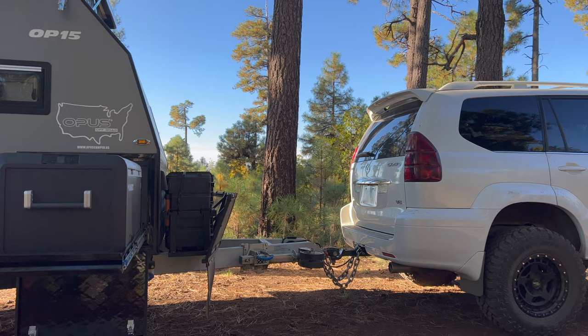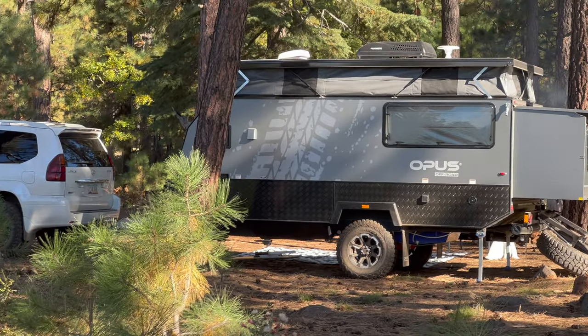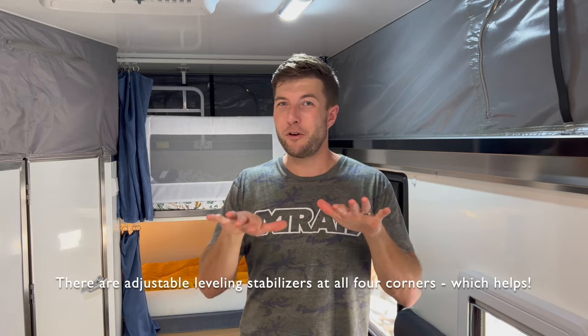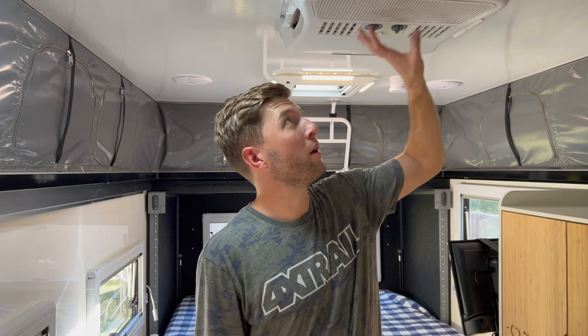Another drawback is the shower drain. The shower pan is very flat with very little taper, so unless the camper is perfectly level — which is hard to achieve — water pools behind the toilet rather than draining out. You'll quickly see how level your campsite is once you start using the shower.